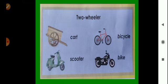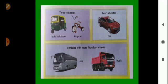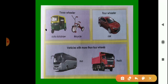The number of wheels is not the same in all vehicles. There are two-wheelers, three-wheelers, four-wheelers, and vehicles with more than four wheels. Three-wheelers include auto rickshaw and tricycle. A car is a four-wheeler. Buses and trucks are vehicles with more than four wheels.